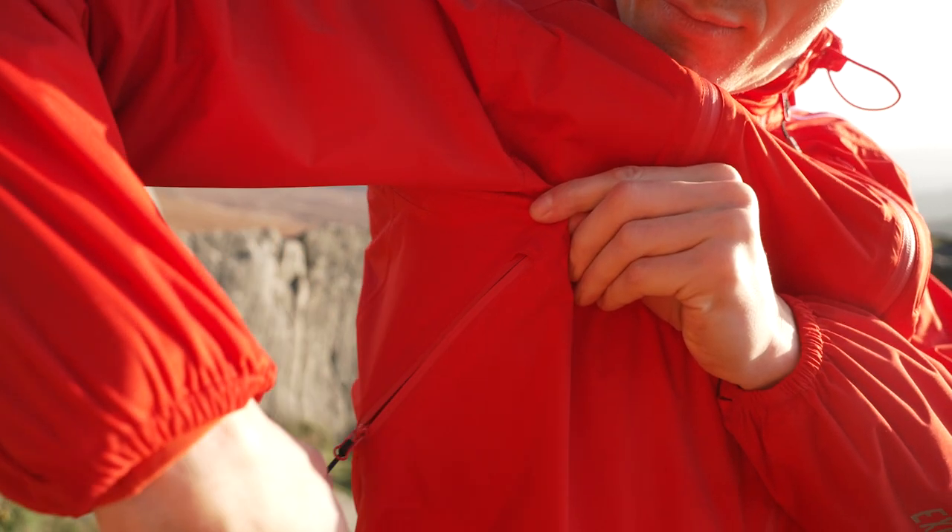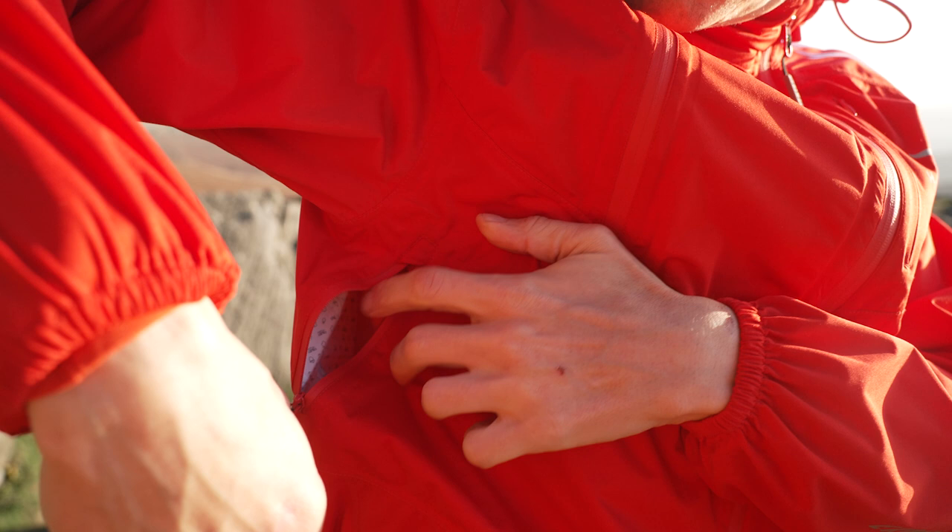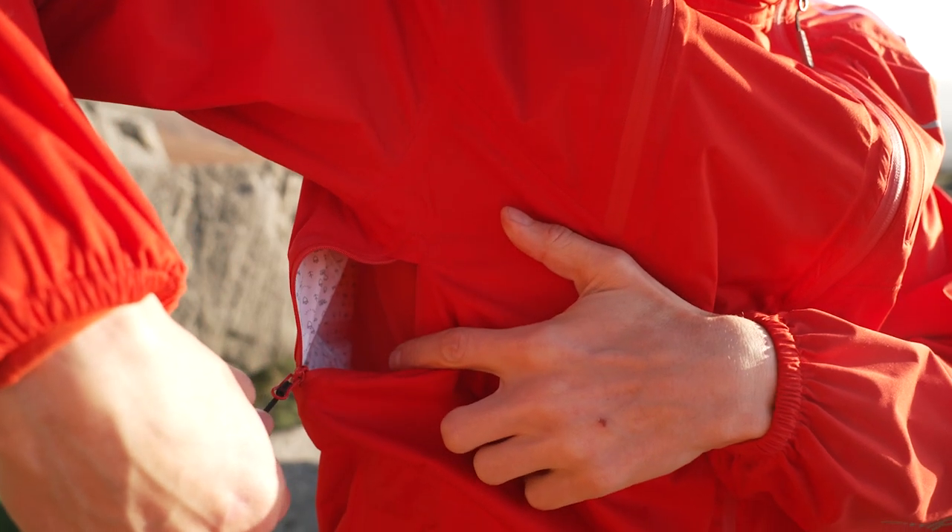The pit zips included are quite small so don't offer a lot of airflow, but they do help and definitely add to the jacket's credential as something you keep on and wear over the top of your layers.